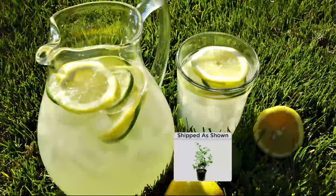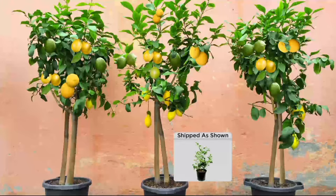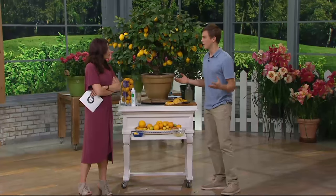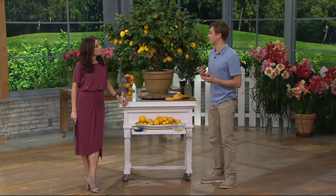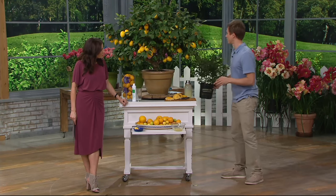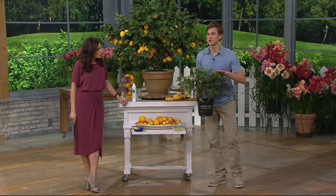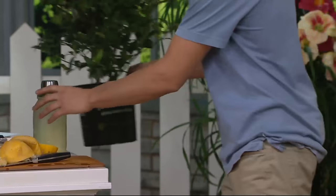If you were to find a lemon plant at the store, you wouldn't be able to find a Meyer lemon — trust me on that one. You wouldn't be able to find a plant that has a Meyer lemon and a cocktail lime all in the same pot. And if you were to find a lemon, it would take about three to four years before you got any fruit. We've done the waiting for you by growing these plants for the last three years so that your plants will produce fruit for you starting the first season.